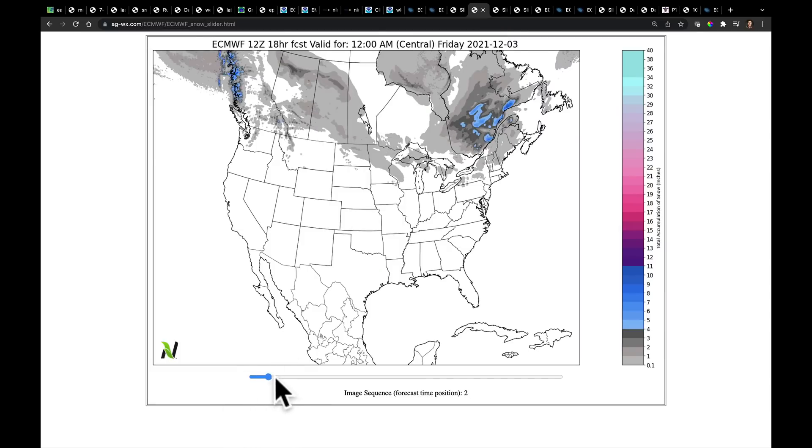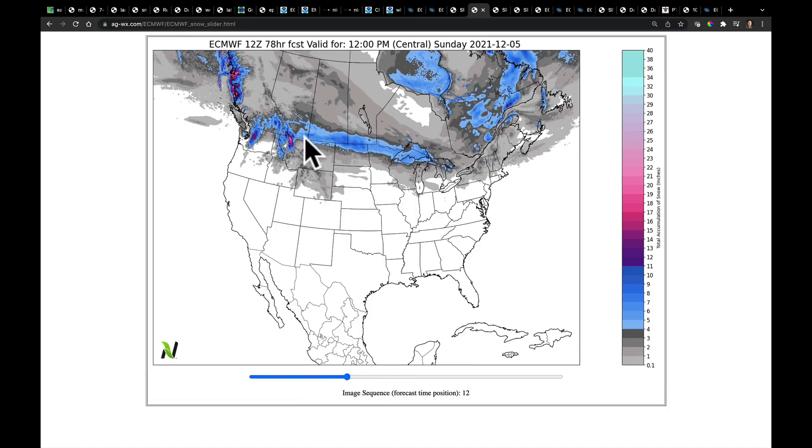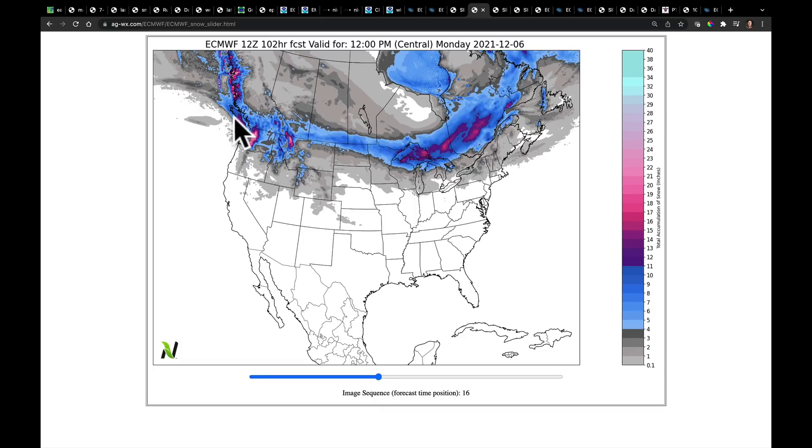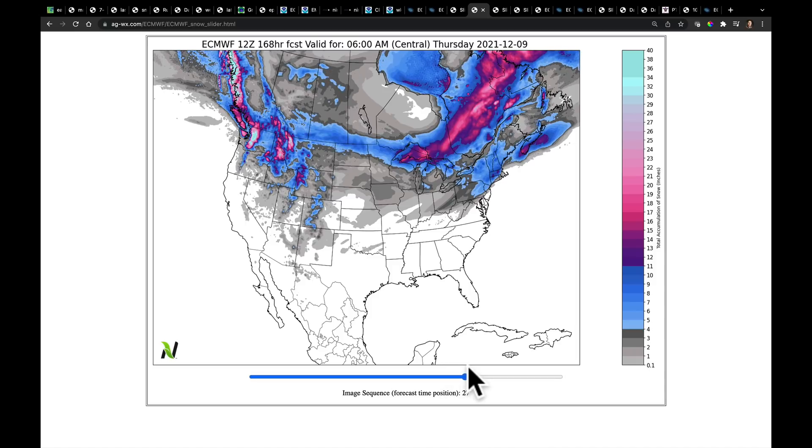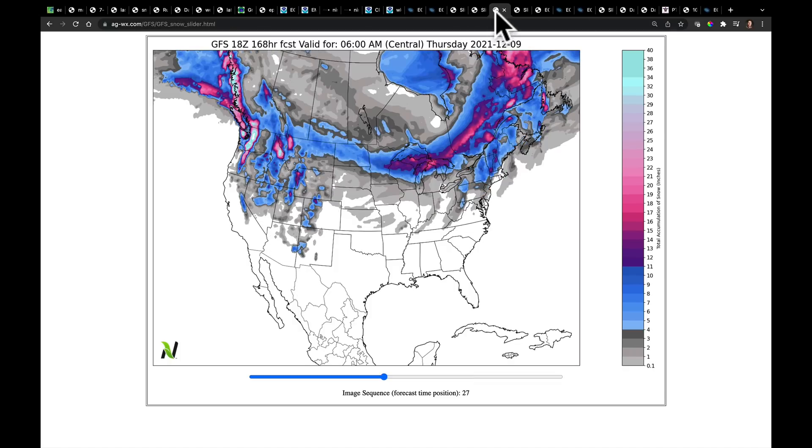Let's talk snow first — playing forward the European model. The first system comes through this weekend, and then the second system comes right in on Monday while the first exits. Possibility of 6 to 12 inches of snow as we watch this first system leave Sunday into Monday. Taking it out a full week to next Thursday morning, we can see some decent snows in the interior of New England — some places picking up better than 4 inches — and this active corridor, returning more snow to the Cascades and the Northern Rockies. Comparing European to GFS, that's pretty good agreement overall between the two models on snow through the next few days.